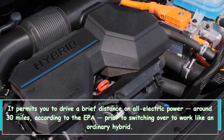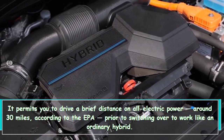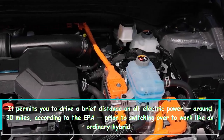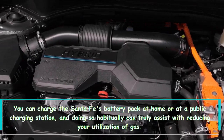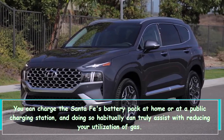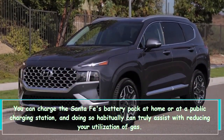It allows you to drive a short distance on all-electric power — around 30 miles according to the EPA — before switching over to work like a regular hybrid. You can charge the Santa Fe's battery pack at home or at a public charging station, and doing so regularly can truly help reduce your use of gas.